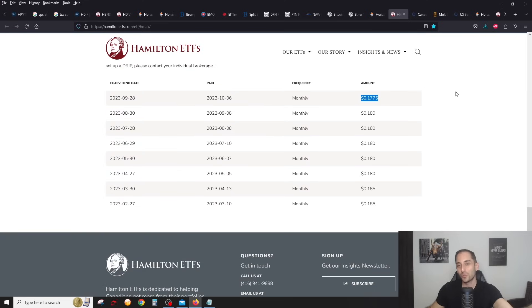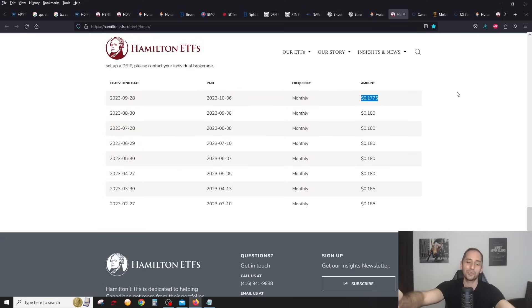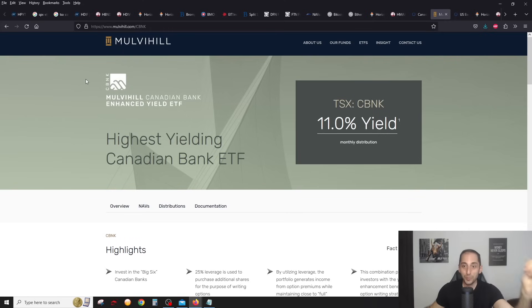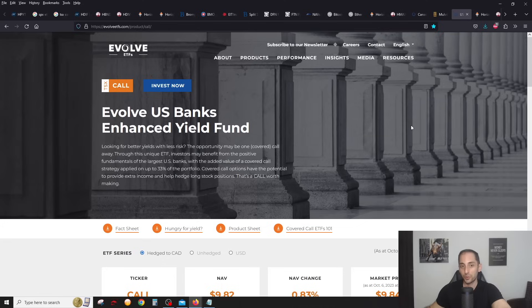There are a million options: BKCL, A-Bank which is over 16% yield — that one has a little more than just the six banks. HMAX at almost 16% yield — note they did reduce their distribution a tiny bit. You also have CBNK — I recently did a video and Q&A with the CEO of Mulvihill. It's a very unique covered call ETF because they use 25% leverage but there's 100% upside, because they're only doing covered calls on that leveraged 25%. So you get full 100% upside if the six banks go up. If you like high yield but don't want to give up upside, CBNK could be very interesting.